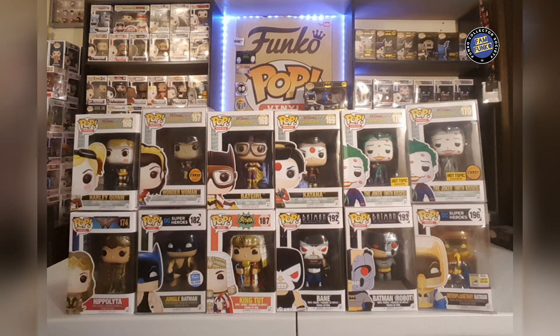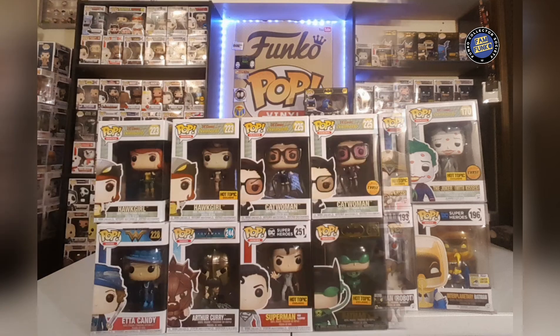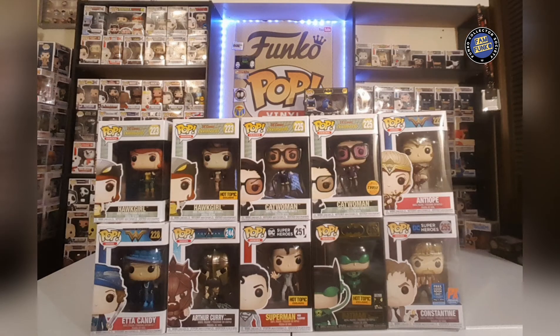Here we got a Wonder Woman Chase and the Joker with Kisses Chase, both from the Bombshell line. Jungle Batman from the Funko Shop — numbered out of 10,000, which is kind of silly. Bane from Batman the Animated Series, Batman Robot, and here we have a bunch more of the Bombshells and the Catwoman Chase from the Bombshells.